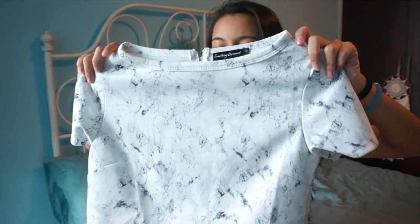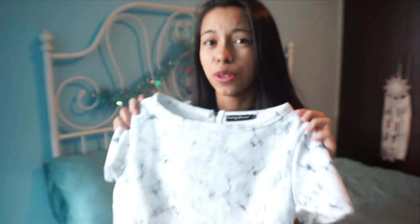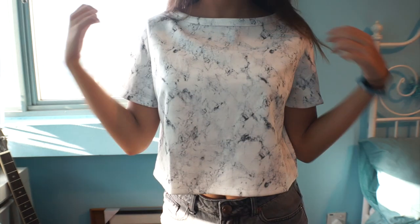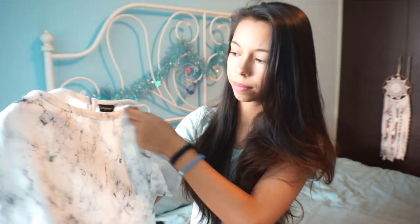I'll show you guys what I got now. First I got this. It's a lovely color — it's like white but it has a really nice design on it. As you can see, it kind of looks like marble. It's so pretty and there's a zip at the back. It fits so good and it was really affordable — around $12 to $13. The material is really nice too.